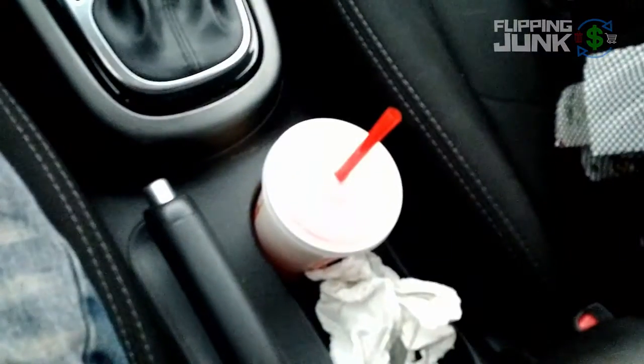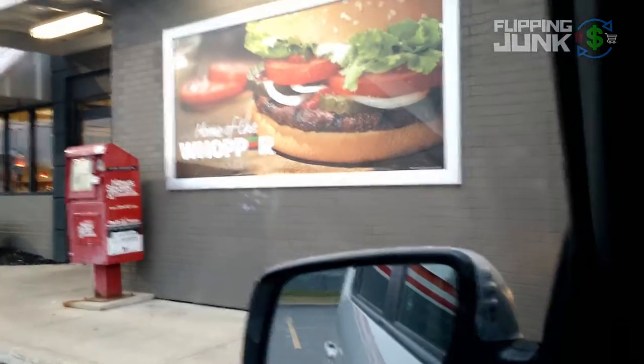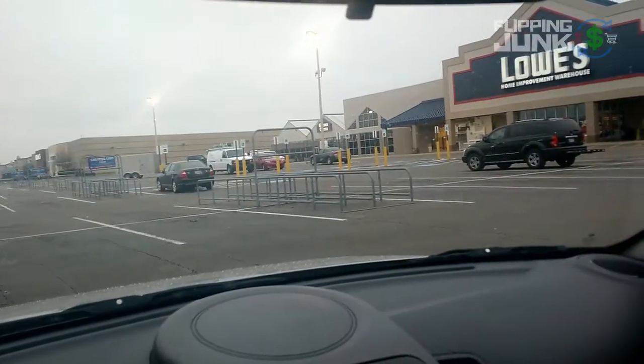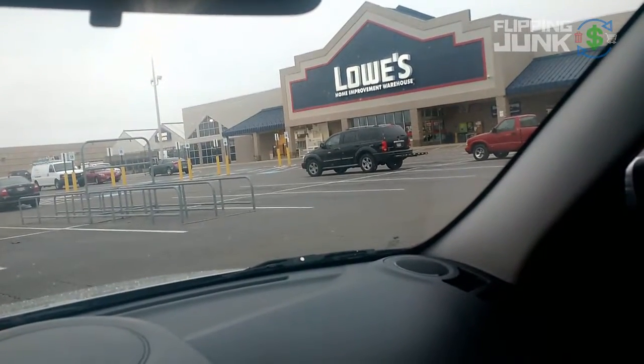Got a sweet drink - it's a Hi-C Vanilla. They got one of those dispensers that you can mix drinks, and it's super good, but onward to Lowe's. Well, I'm at Lowe's and it's starting to snow a little bit. I can barely see it, but let's go find something and make some money.